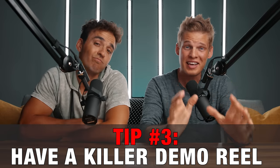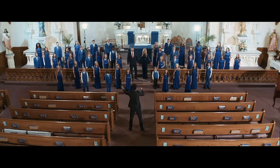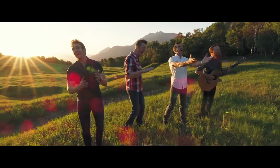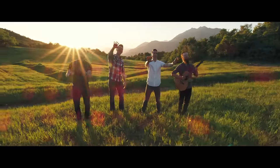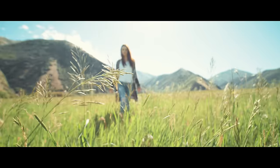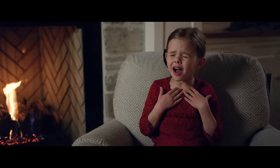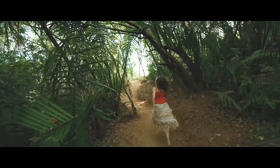As a byproduct of putting in time and work, tip number three is to have a killer demo reel. This is the most common thing I see lacking with people who want to get into this industry. Your future clients want to see what you're capable of, so do everything you can to build a portfolio that shows your best work — shots with great movement, composition, lighting, and shots that convey an emotion in the viewer. If you don't have these types of shots in your demo reel yet, go out and shoot music videos for free with the intent of adding those shots to your reel. Don't waste your time shooting anything mediocre.